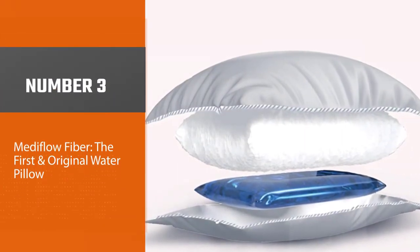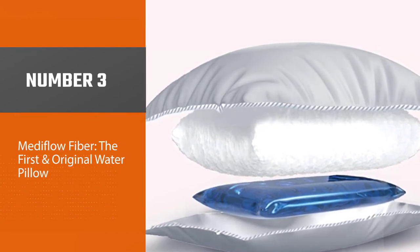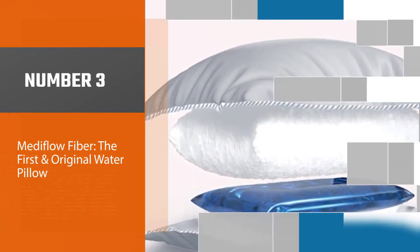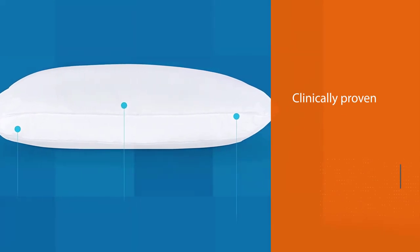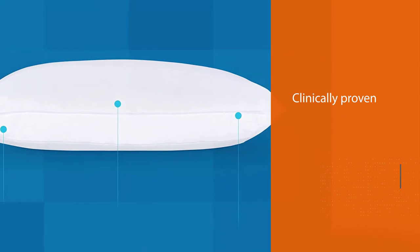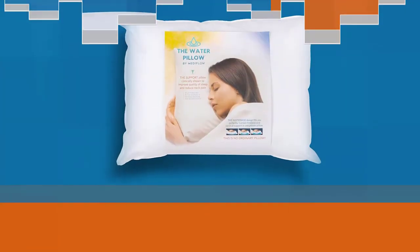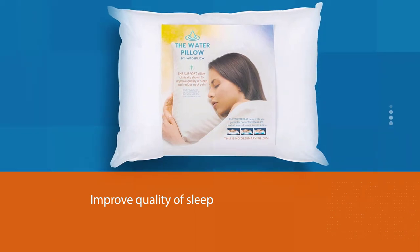Number three: the Mediflow Fiber — the first and original water pillow. Its water-based technology has been clinically proven by an independent Johns Hopkins study to reduce neck pain and improve overall quality of sleep, bringing you the best night's sleep you've ever experienced. It is ideal for all sleeping positions — side, back, or stomach sleeper.